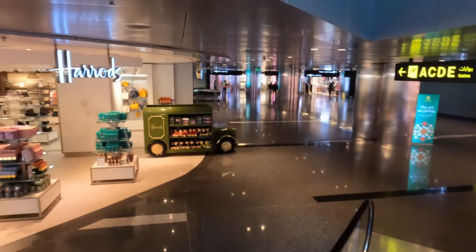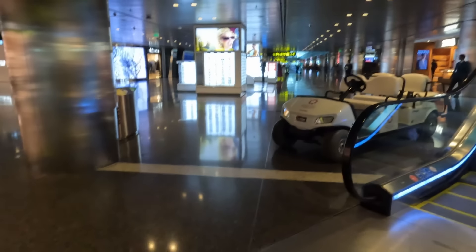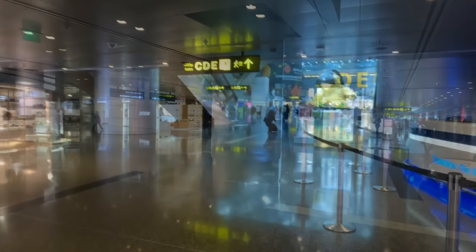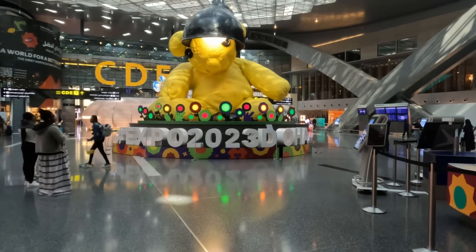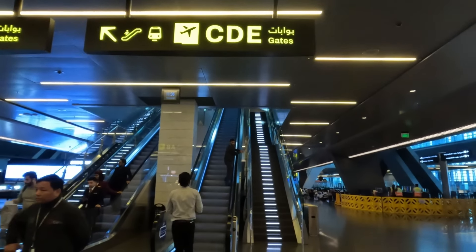A Harrods store at the bottom of the business class escalator — what a cooinkydink! I soon got myself orientated and was on my way to the Orchard and the Almorjan business lounge, The Garden, via the little tram that probably saves 10 or 15 minutes of travelator walking.